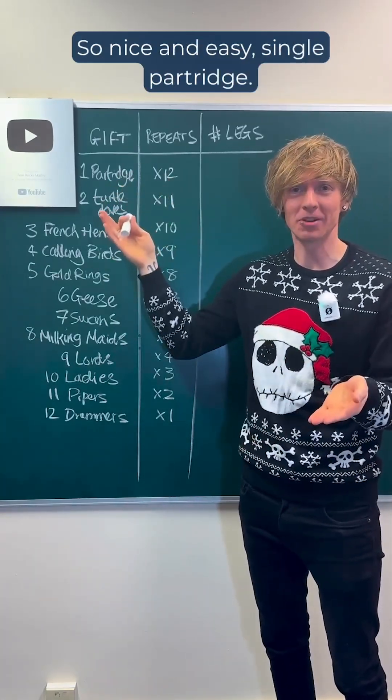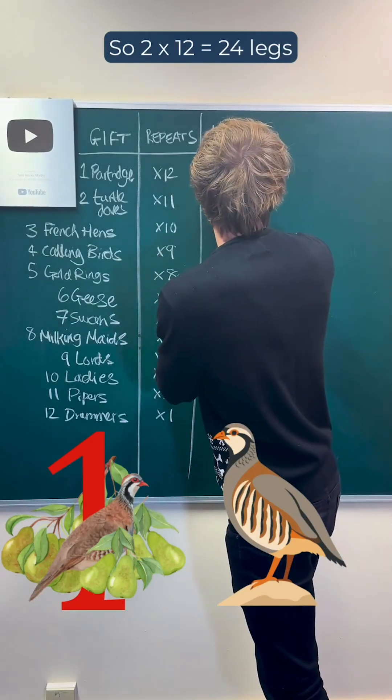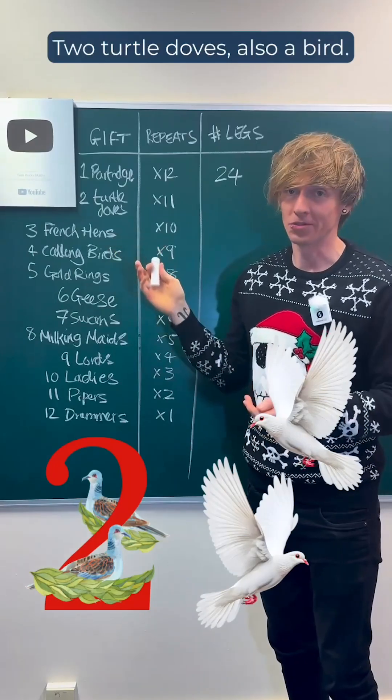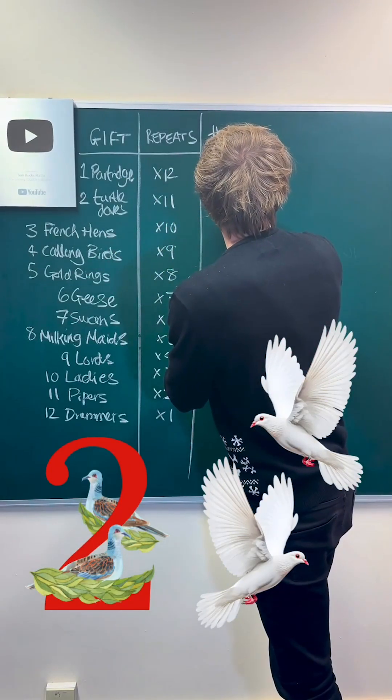So, nice and easy — a single partridge is a bird, has two legs. So two times 12 gives us 24 legs in total. Two turtle doves, also a bird — two of them, two legs each, that's four times 11, that's 44 legs.